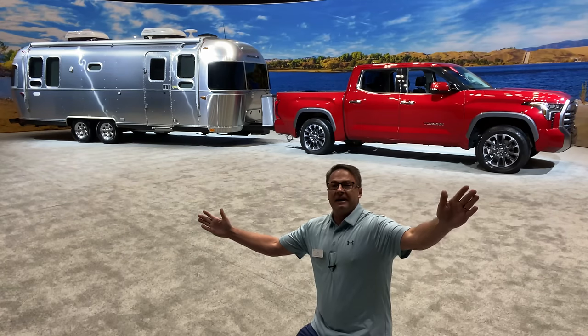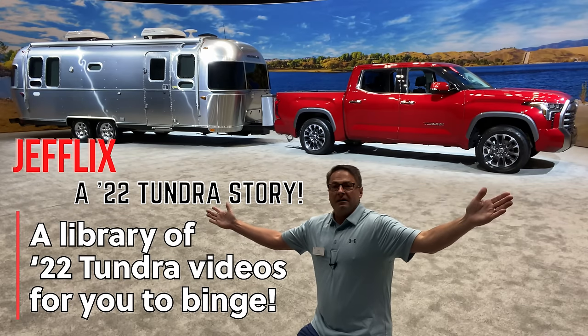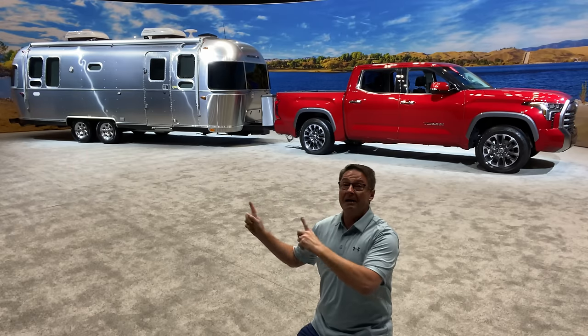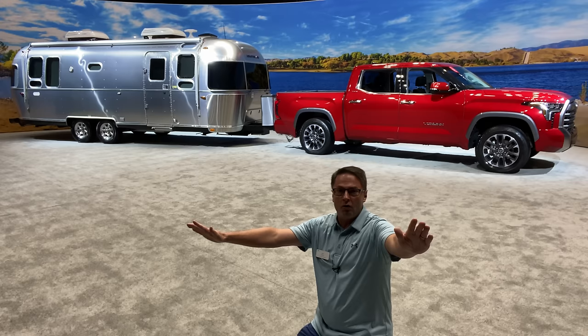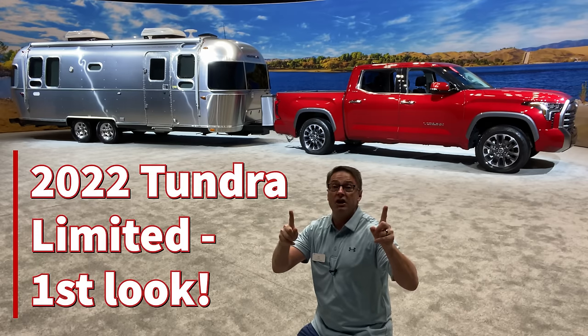Hey everybody, it's lake day, it's beach day, I'm here, it's beautiful outside. I've got my 2022 Tundra Limited, I've got my Airstream, we're going camping — holiday road. But we're also going to talk about the 2022 Tundra Limited. Let's do a deep dive, my friends.